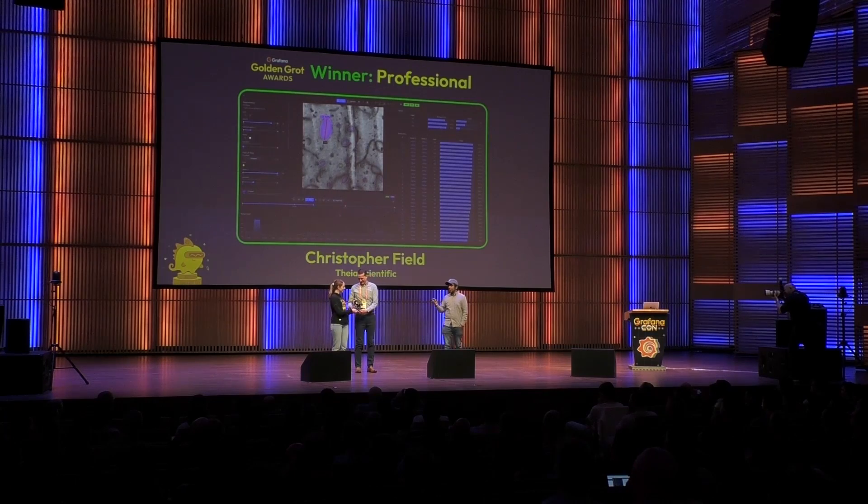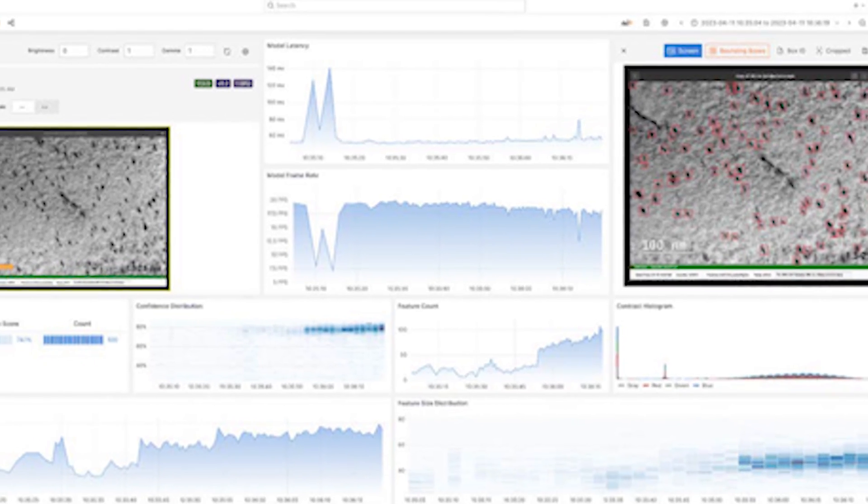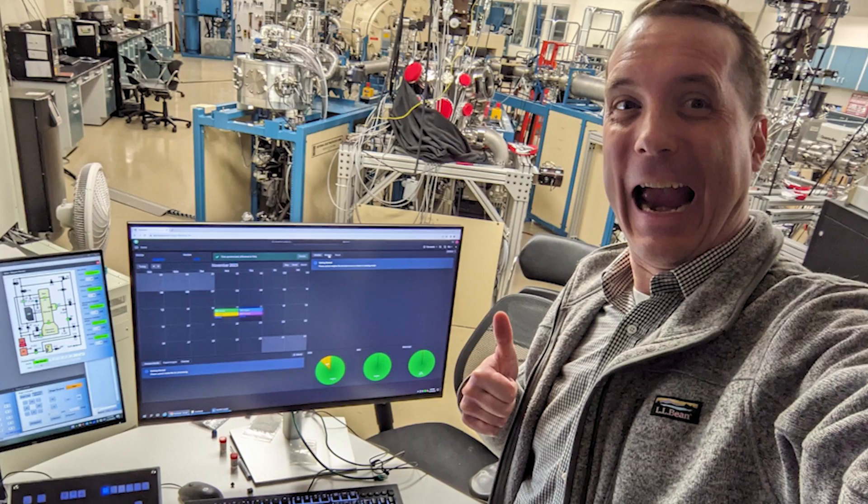Winning this award validates the original concept we had — this customization, visualization, and using a web stack at a microscope. It really says we're on to something. We looked at what Grafana was doing with observability on the IT and DevOps side — monitoring web applications — and said, let's do it for the observability of science. Does it translate, does it work? This validates that yes, it does, even at the edge case of what Grafana is used for outside its core. And it means that this weird idea we had — can we do this? — just validates it.